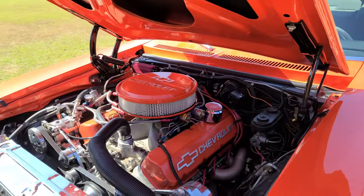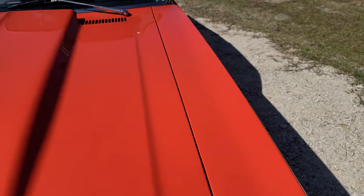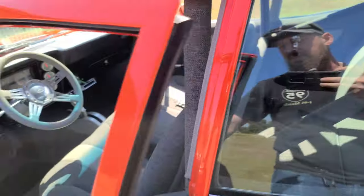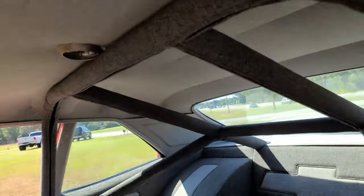The bottle is in the trunk — so fuel cell and nitrous bottle go in the trunk. It has a warmer and arming and all that system. The interior is all two-tone tweed. Still has a radio.